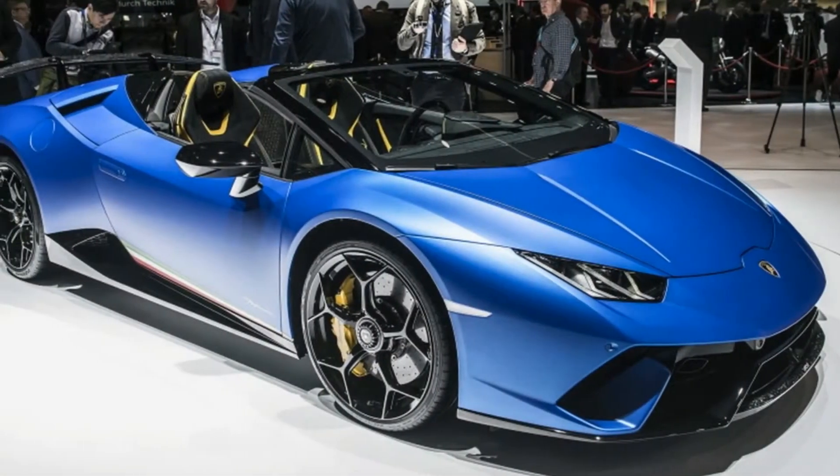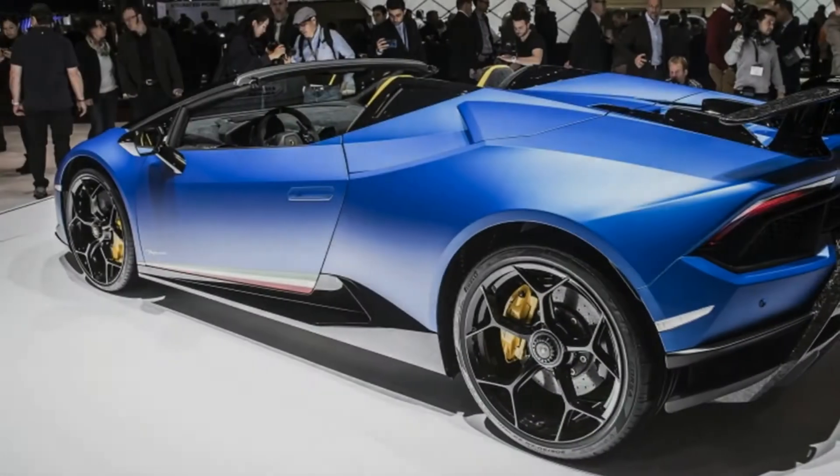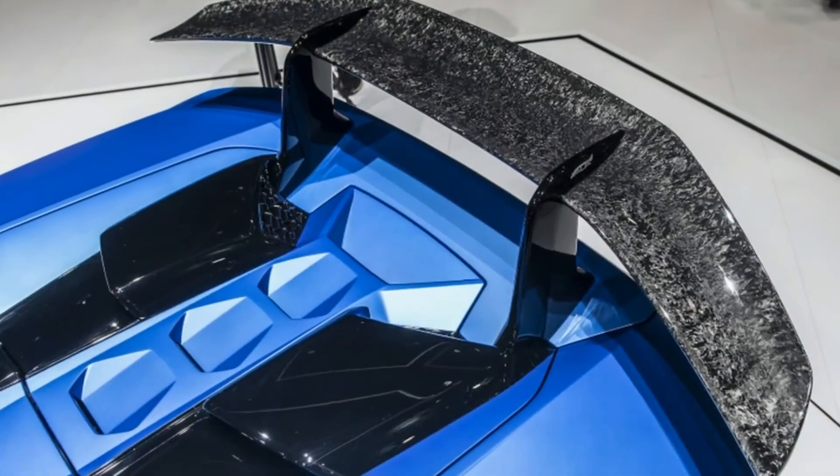Lamborghini drops the top on the Huracan Performante Spyder. It takes 17 seconds to open the roof and just 9.3 seconds to hit 124 miles per hour. How could Lamborghini make its Huracan Performante even more special? Simply by introducing a topless Spyder variant.